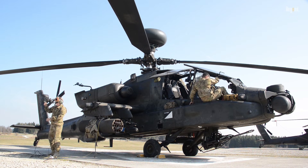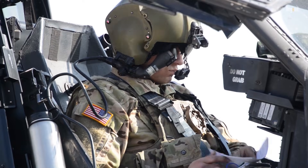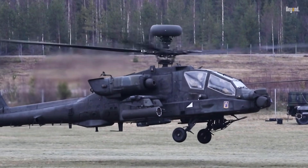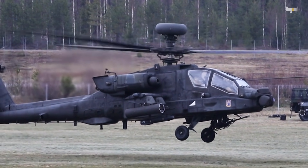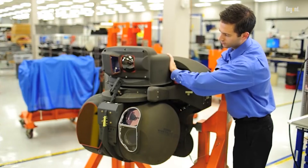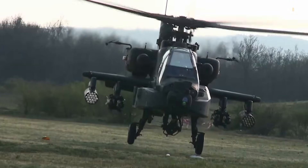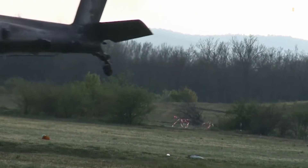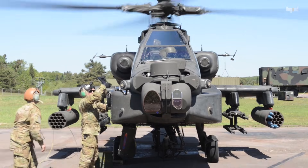The latest variant, the AH-64E Guardian, takes the Apache's capabilities to new heights with advanced avionics, improved engines, and enhanced connectivity features. Its Longbow radar, mounted above the rotor mast, provides all-weather target acquisition, while systems like the modernized target acquisition designation site (MTADS) enable superior accuracy in both day and night operations. Additionally, its advanced communication systems, including LINK-16 and JTEDs, allow seamless data sharing with other assets on the battlefield.